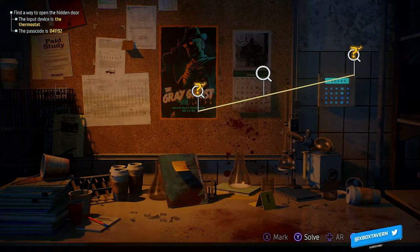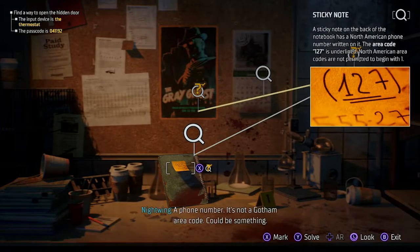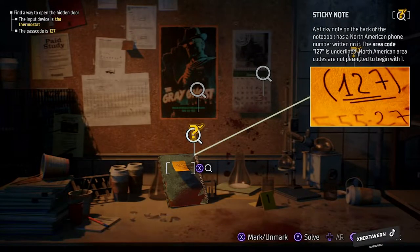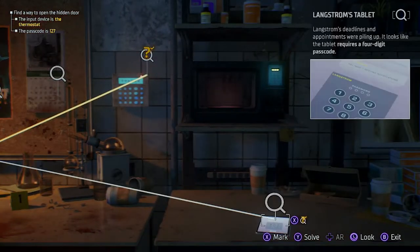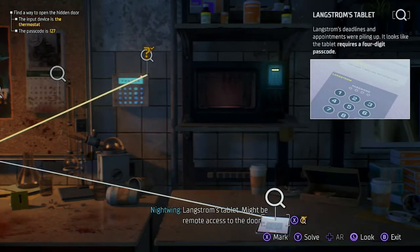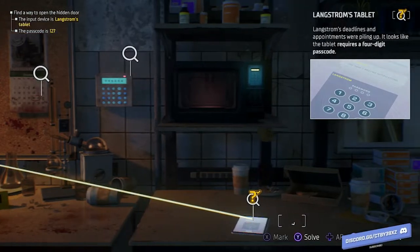As you can see, you're marking things with the button X and it will give you a connecting line. There are only two things you need to link: the three numbers 127, as well as the microwave — and that will open up the secret passageway for you to progress through to the next level.